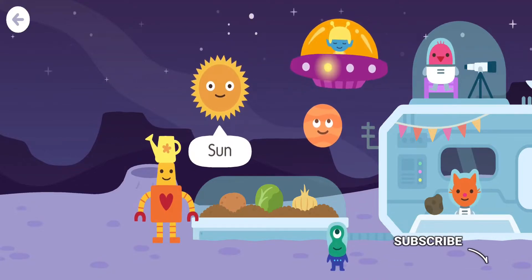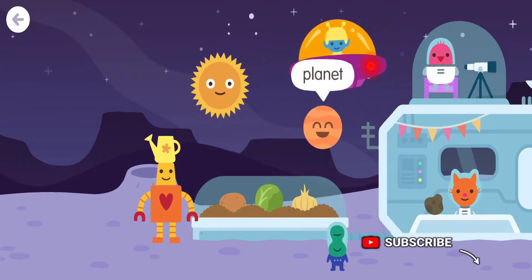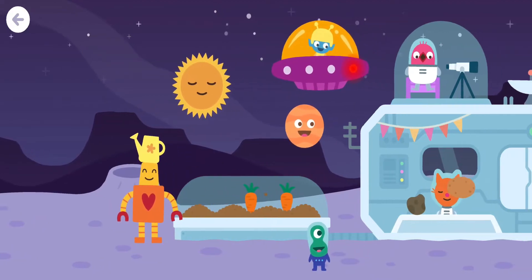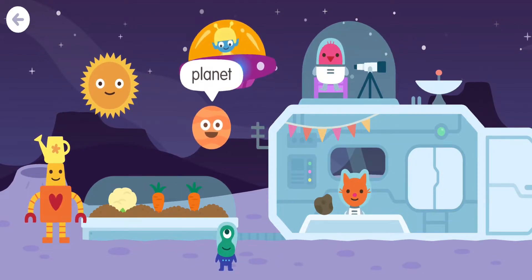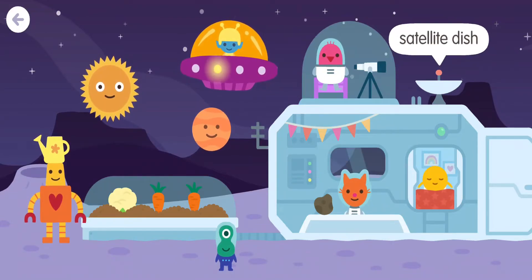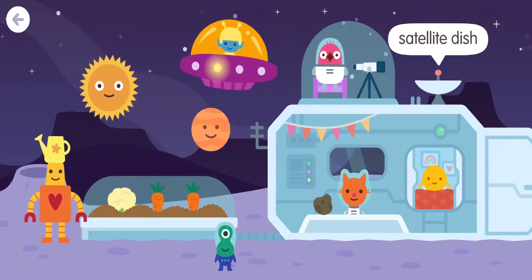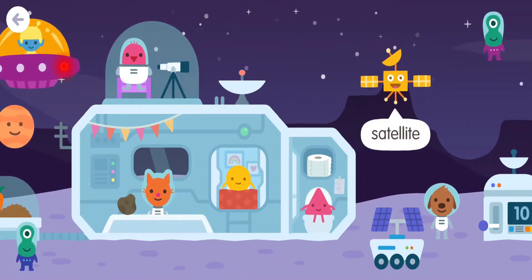Sun. Planet. Moon rock. Satellite dish. Astronaut. Telescope. Astronaut. Satellite dish.